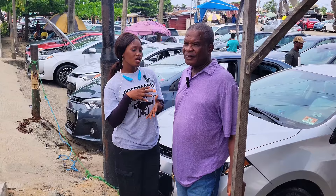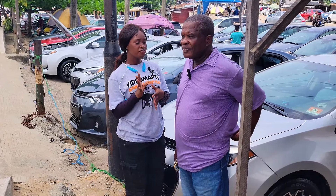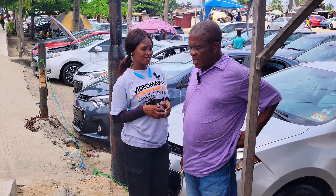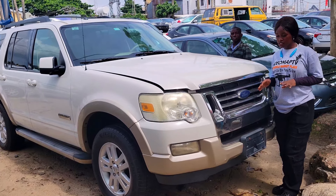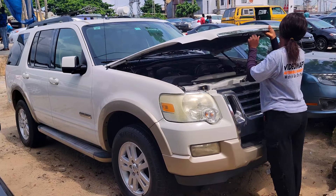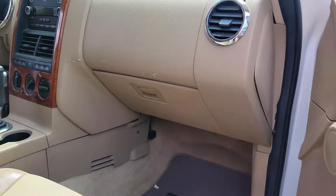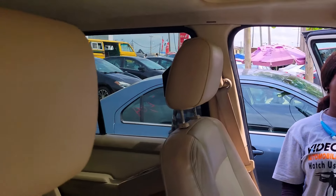Do you accept installment payments? No, we don't take installments. Do you do car delivery services to your buyers? Yes. This is a foreign used Ford Explorer 2008 model.